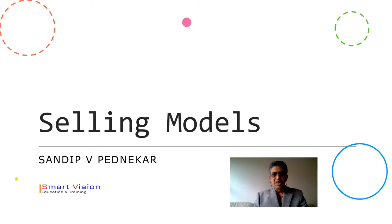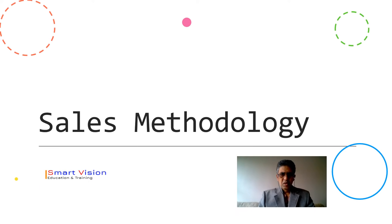Hi, this is Sandeep V. Pednekar from Smart Vision Education and Training. Today we are going to speak regarding selling models. Before we jump to the selling models, let's see what is a sales methodology.